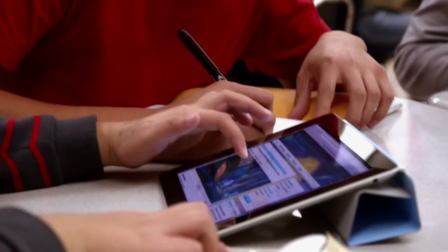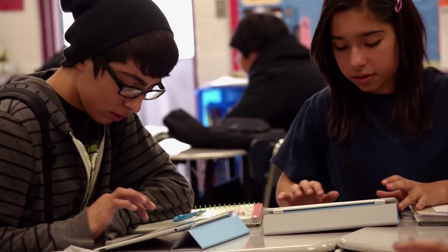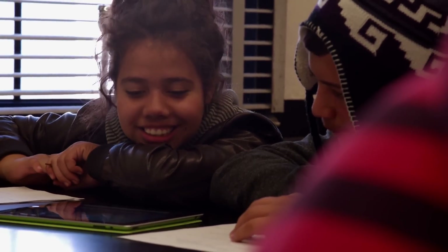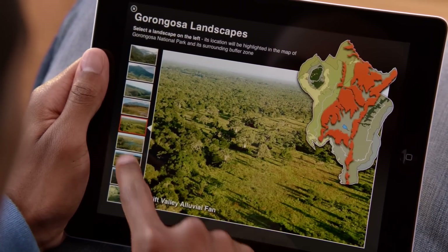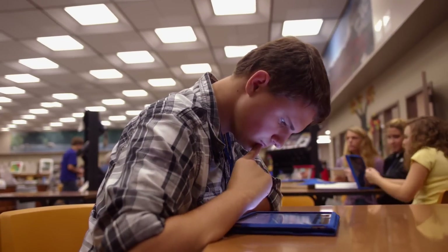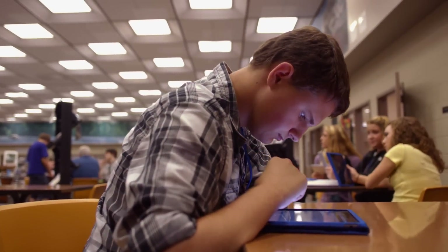We had decided to adopt iPad technology as we were trying to provide ways for increasing student engagement. With these interactive textbooks, we're going to watch huge leaps in what's possible for students. They're phenomenally going to change the landscape of education.